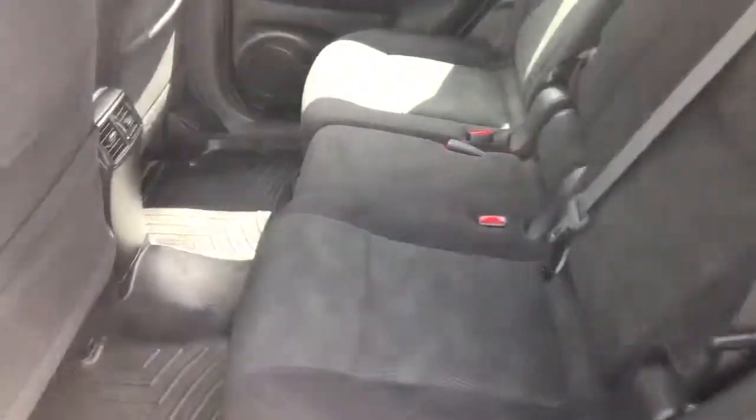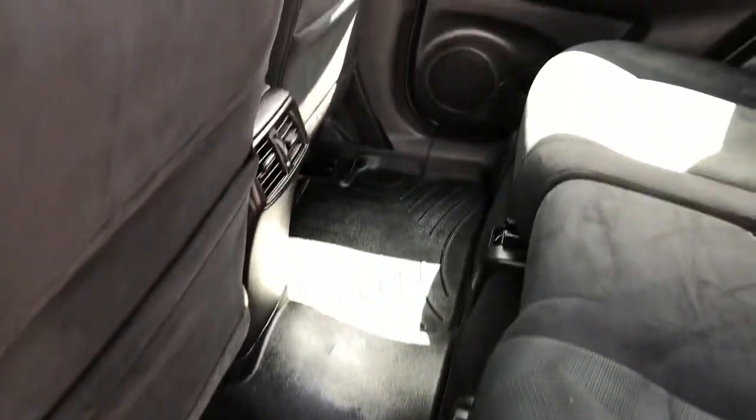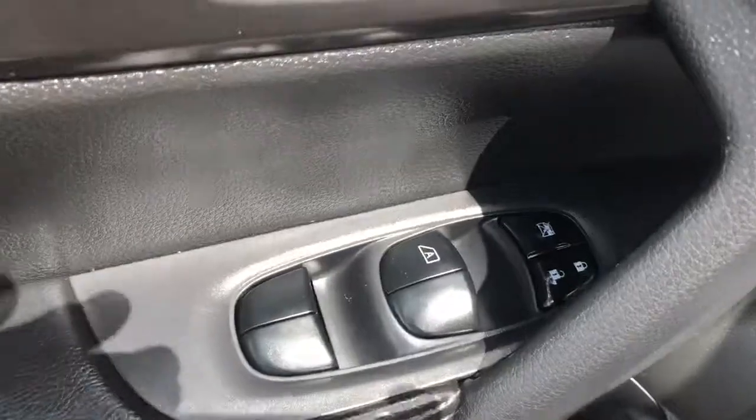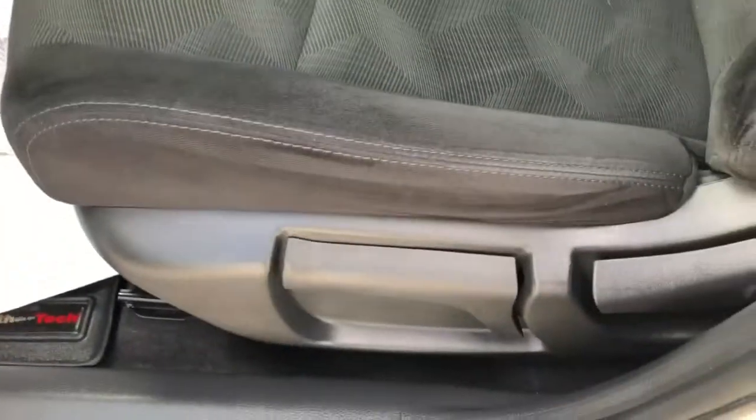The interior is in really good shape — no evidence it's ever been smoked in. Here are your weather floor mats. You've got power windows, power locks, a manual driver seat, and weather-tec mats up front as well.